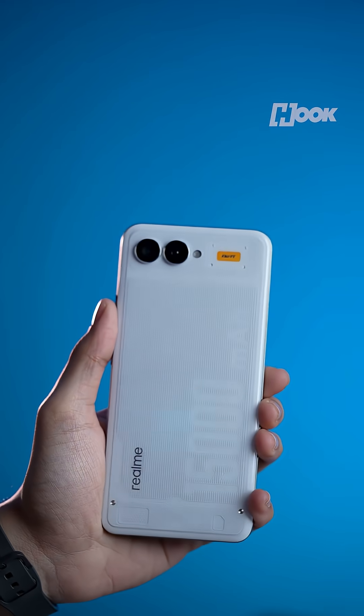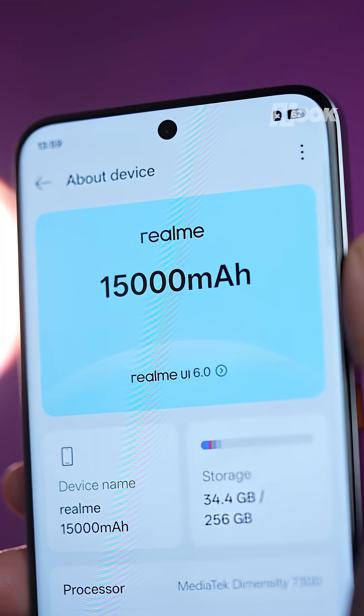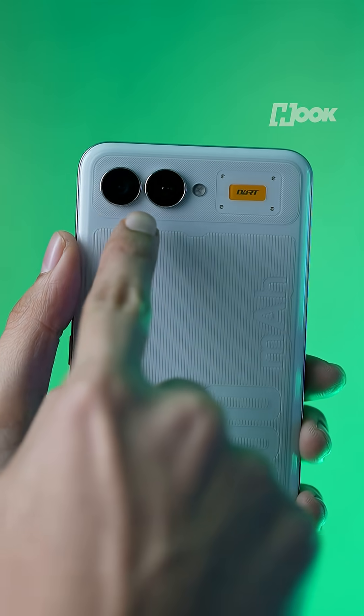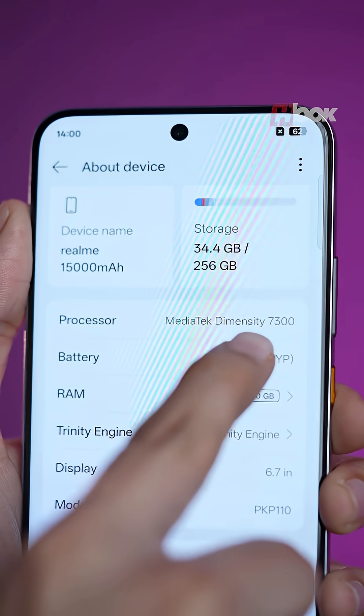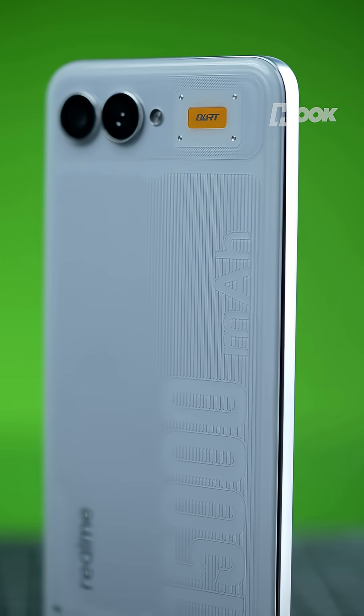We don't know the charging speed yet, but it will likely need at least 100W to top up that mega battery at a decent pace. There's also a dual camera on the back, and this unit is running the Dimensity 7300. The final specs aren't confirmed since this is only a concept for now.